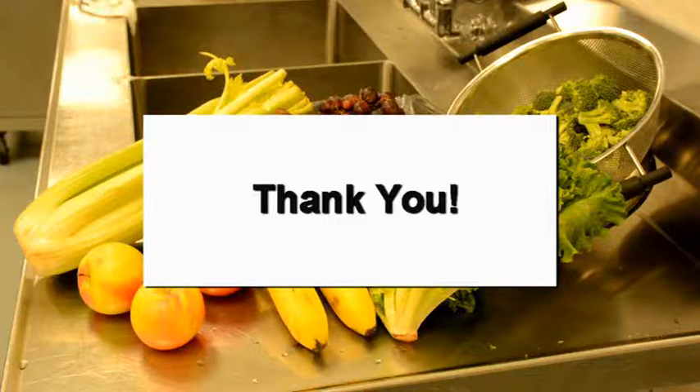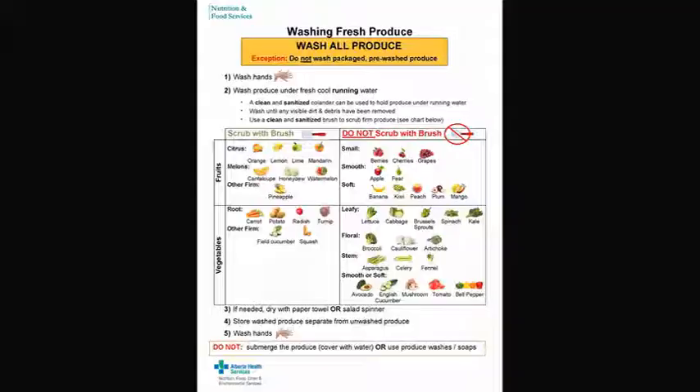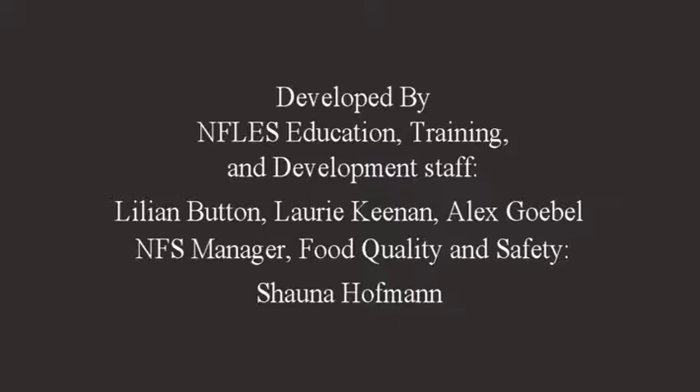I sure learned a lot today. Thank you everyone for joining Alex and I. We hope that after watching this video, you feel confident in washing all of your produce and know which ones to scrub and not scrub. Thanks for watching, and may all your produce be clean. If you have any questions, talk to your supervisor or manager. And don't forget to follow the new washing fresh produce poster. We'll see you next time. Bye.